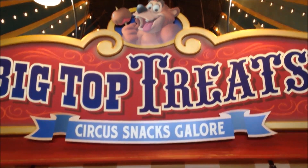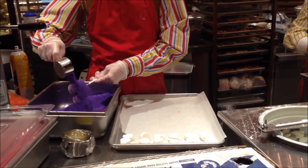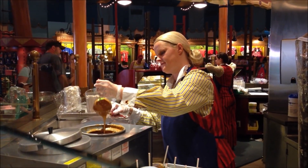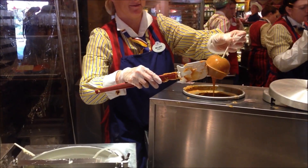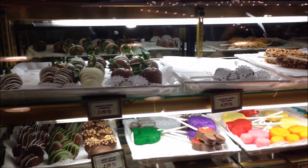Magic Kingdom is the perfect place to stock up on confectionery that is almost too cute to eat. Big Top Treats has an amazing selection of Disney-themed treats and homemade candy. Their caramel apples and chocolate-covered strawberries are their most popular treats.